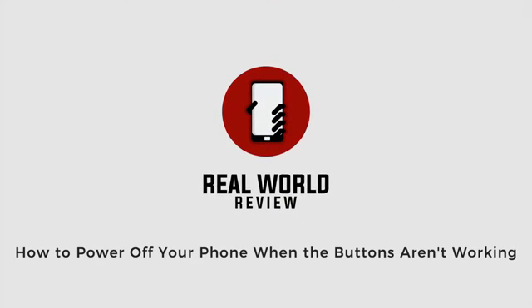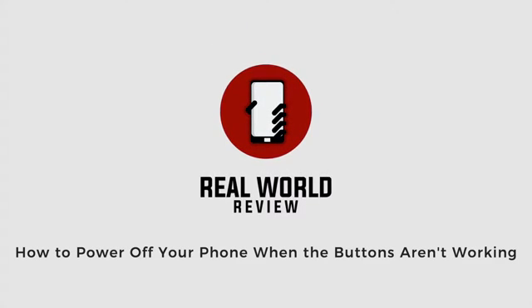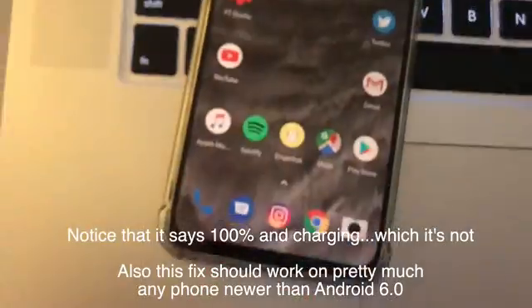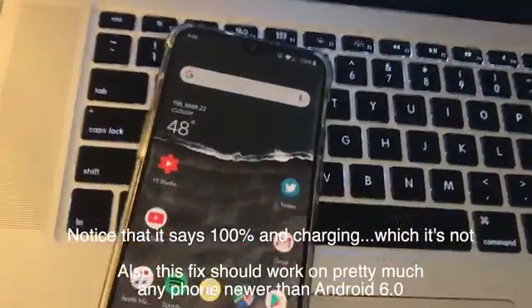Hello everyone, this is Matt from Real World Review, and I had an issue with my OnePlus the other day. It just would not power off — the volume buttons wouldn't work, the power button wouldn't work, nothing was working properly.